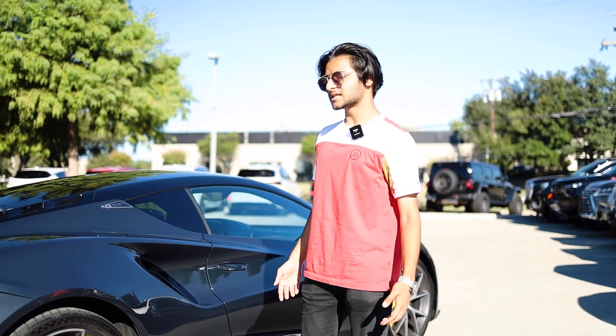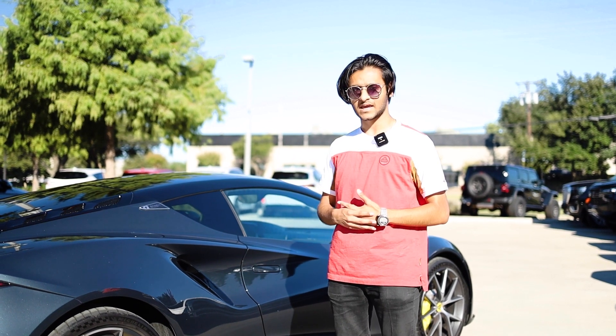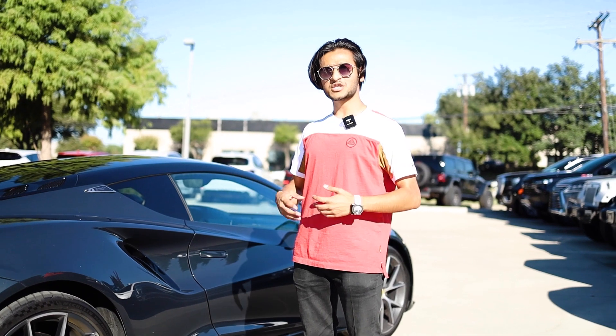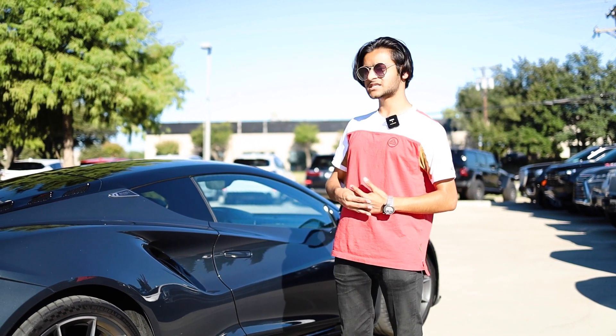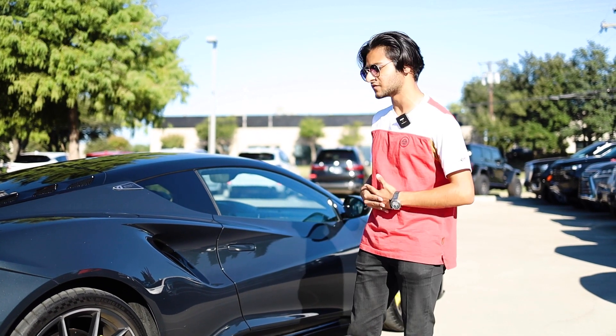Just looking at this you'd think it's a six-figure car, but that is not the case. Lotus has blessed us with beautiful numbers — the AMG-powered inline-4 model starts from the mid to high $70,000s, and the V6 model starts from the mid to high $80,000s, which is an absolute bargain for this vehicle.